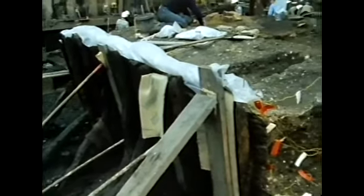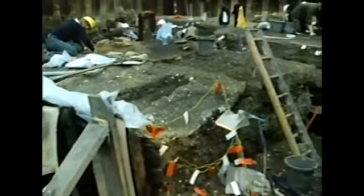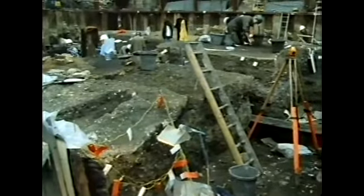Then all of this material was dumped against it, and the building was built on top. So you'd have a structure up there, and you'd have the Thames all the way across here.